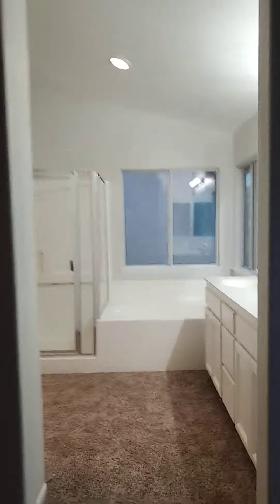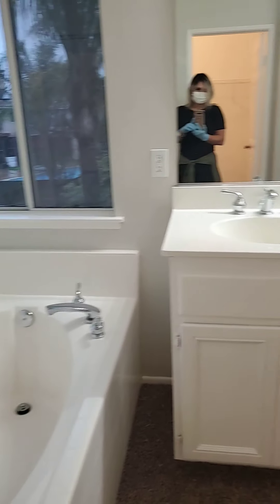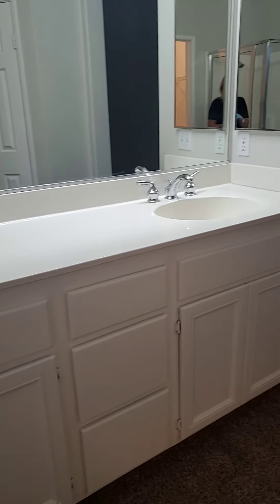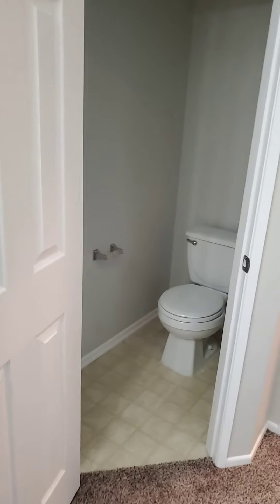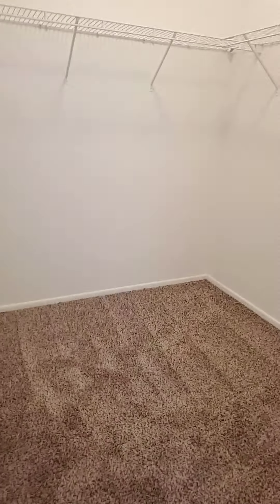The master bath has a bathtub and a stand-up shower, which is always nice — really deep. Dual vanity with double sinks. Room for the toilet behind the door. The walk-in closet has really tall ceilings as well. Everything here is really clean.